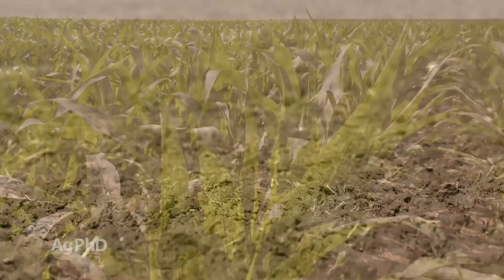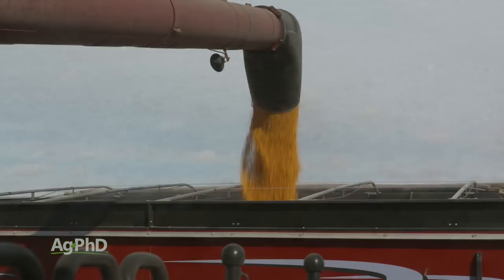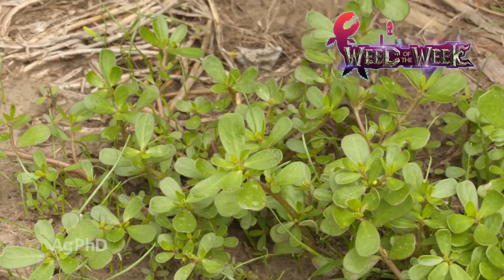We're also going to talk about how do you fix a saline soil. If you have saline issues on your farm, you know it's killing you on yield and profitability, but we'll talk about how to fix that today. We've also got a Weed of the Week coming up later in the show and Iron Talk, but first here's this week's Farm Basics.